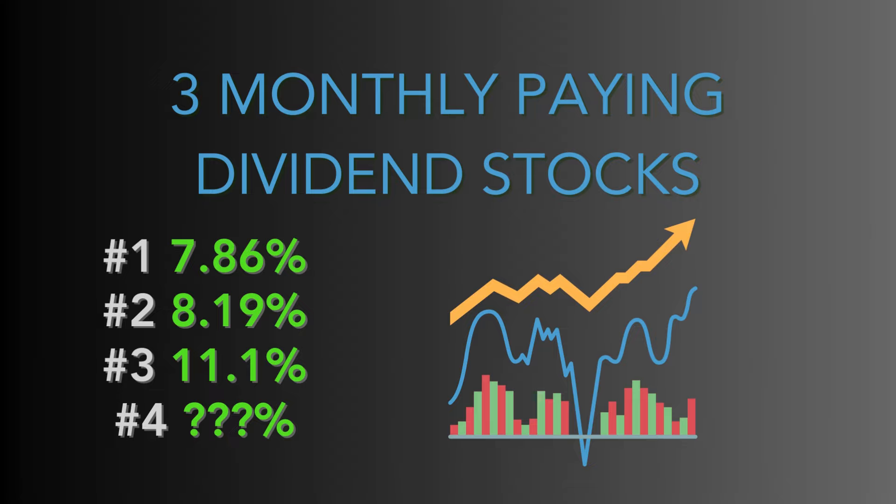Back to these high yielding dividend stocks — the first one is near 8% yield, the second one is a little bit over 8% yield, and the third one is an 11% dividend yield, which I know is skeptical for a couple of people having double digit yields. But I've owned this one the longest of the four, and it has been performing extremely well for me. That doesn't mean it's going to keep performing well, but we'll get into all of that.